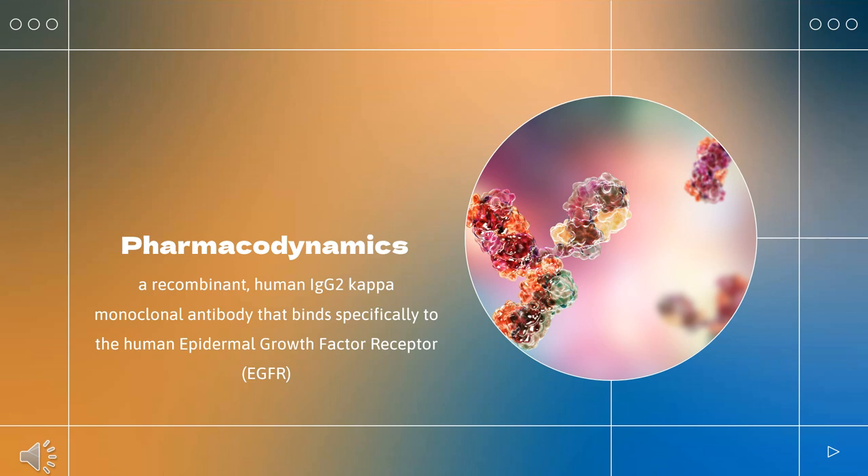Pharmacodynamics: Panatumumab is a recombinant human IgG2-kappa monoclonal antibody that binds specifically to the human epidermal growth factor receptor (EGFR). EGFR is a transmembrane glycoprotein that belongs to the subfamily of type I receptor tyrosine kinases. EGFR is expressed in normal cells, and its overexpression is detected in many human cancers, including those of the colon and rectum.